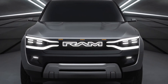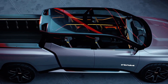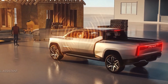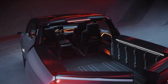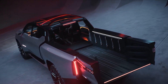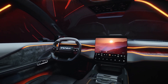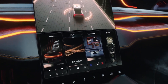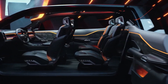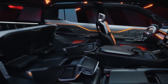The exterior design maintains the bold, muscular appearance typical of Ram trucks while integrating aerodynamic elements to enhance efficiency. Inside, the 1500 Revolution BEV boasts a spacious, high-tech cabin with state-of-the-art infotainment and connectivity features, ensuring a comfortable and modern driving experience. The concept also includes advanced driver assistance systems and innovative storage solutions, emphasizing practicality and convenience.